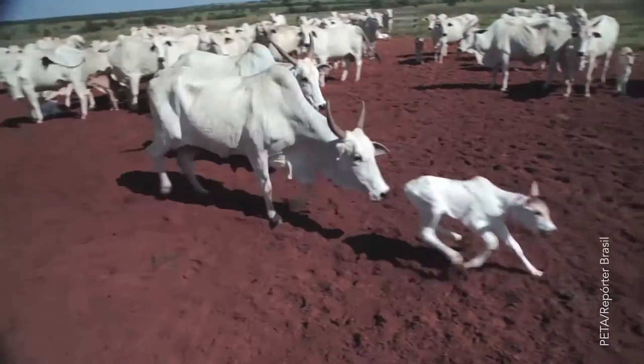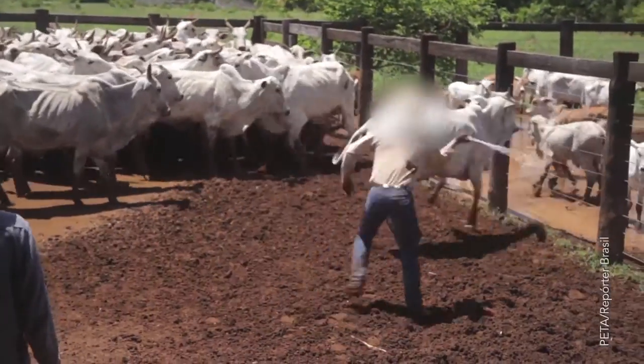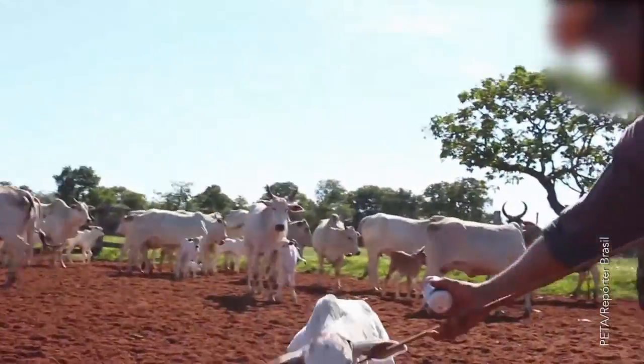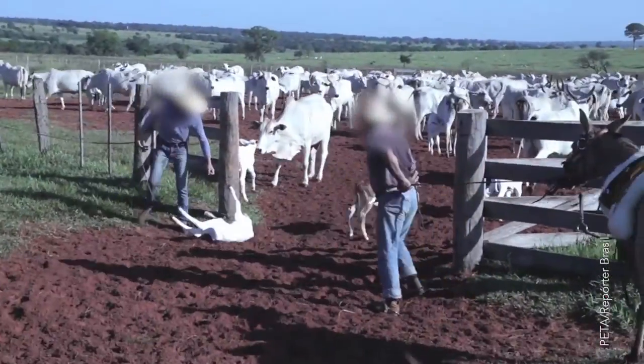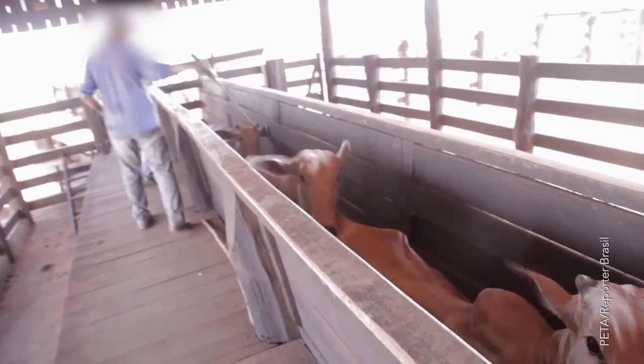Stolen from their mothers. Branded. And abused. This is how leather production begins. What you're about to see might just break your heart and may make you reconsider ever buying a car with a leather interior again.